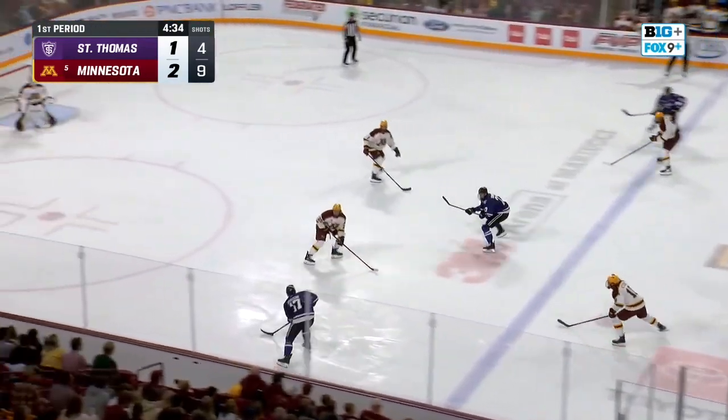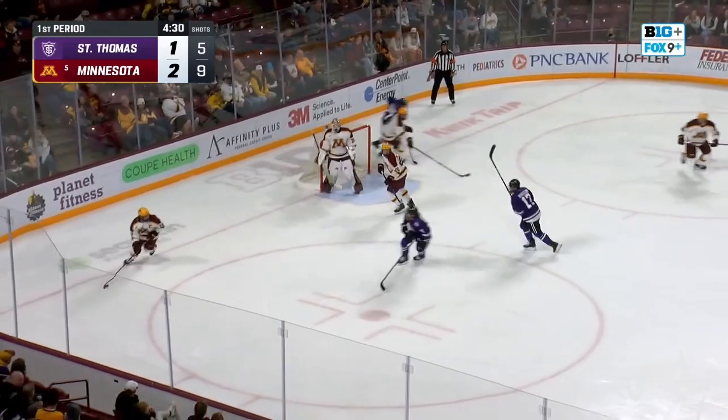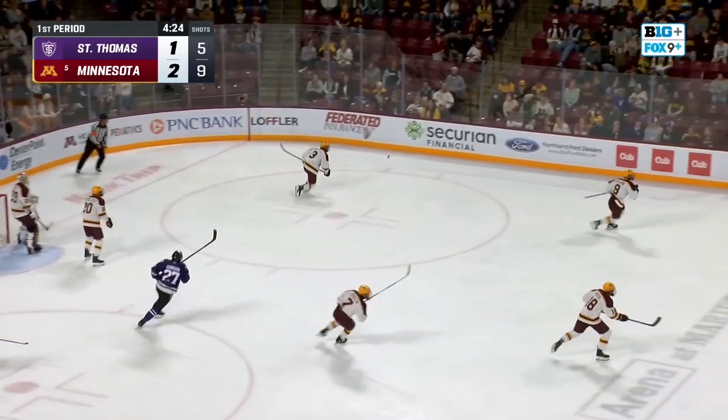Cheslock gets it out to center. Brasini across the line. Wrist shot, big rebound, loose in front. But the Gophers are there to cover up — put it off the glass, but not out. Foley hammers one, and that ends up wide in the cage.